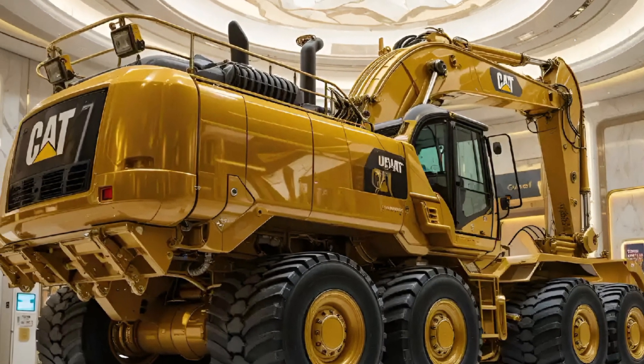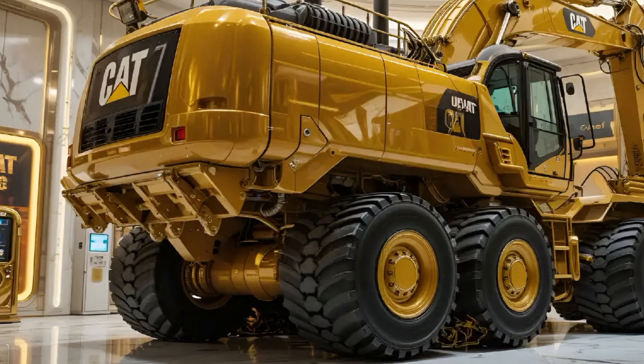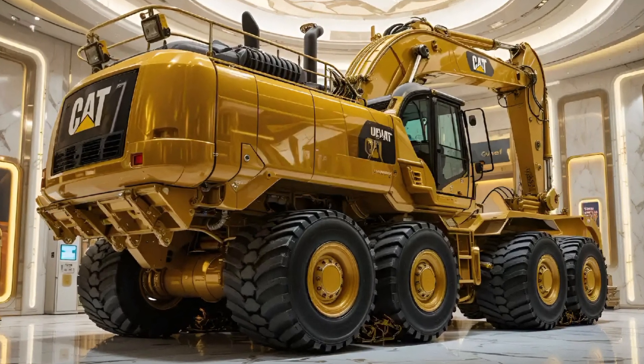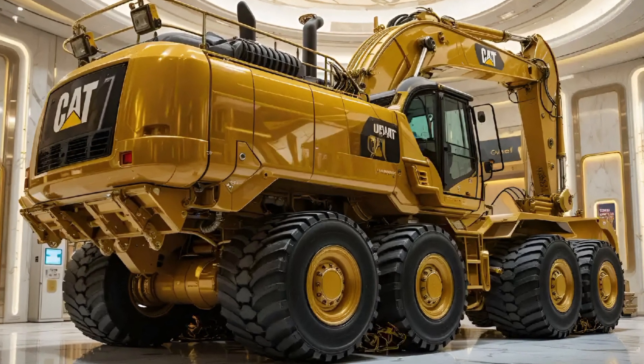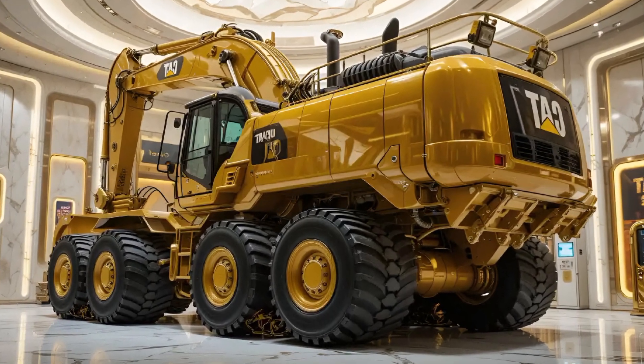If you are considering adding a powerful, fuel-efficient, and dependable excavator to your fleet in 2025, the CAT 336E is definitely worth a serious look. It's built to work hard, save you money, and keep operators comfortable all day long.